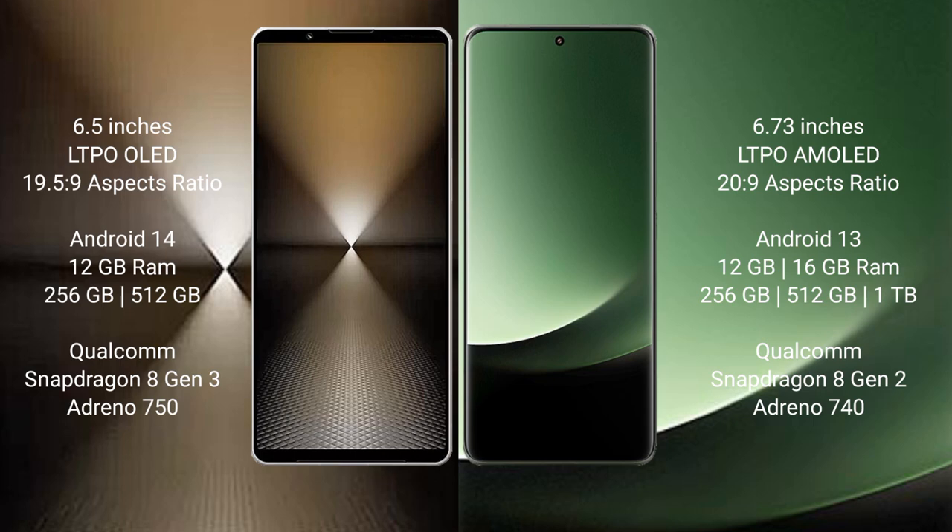Sony Xperia 1 Mark 6 runs on the Android 14 operating system. It comes with 12GB RAM and 512GB internal storage, powered by a Qualcomm Snapdragon 8 Gen 3 processor and Adreno 750 GPU.